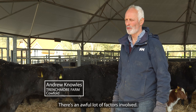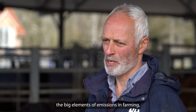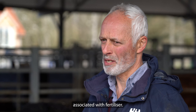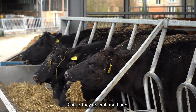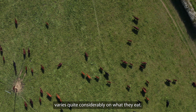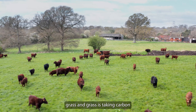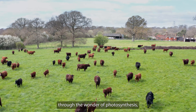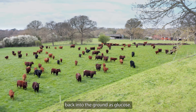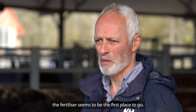It's complicated — there's an awful lot of factors involved. When I think about the big elements of emissions in farming, you've got large amounts of emissions associated with fertiliser. Cattle do emit methane, and the amount varies quite considerably on what they eat. On the other hand, we're growing grass, and grass is taking carbon dioxide out of the atmosphere through photosynthesis and putting quite a lot of it back into the ground as glucose. When I look at the big elements to attack, fertiliser seems to be the first place to go.